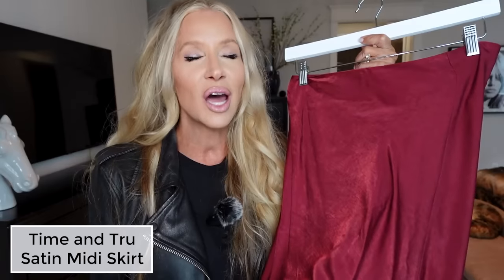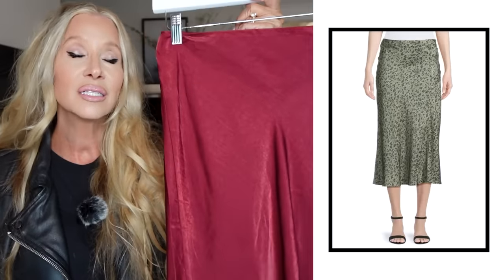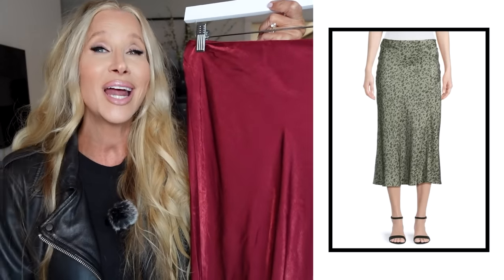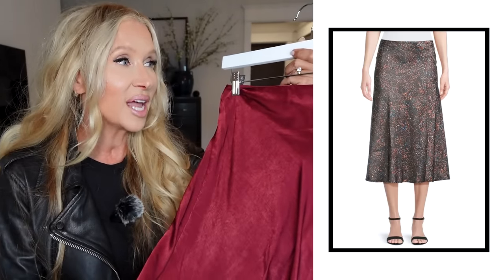Is there ever a slip skirt or a slip dress that I haven't liked? I don't think so. I like them in all styles, all colors. Last time I showed you the black one — I'll bet I have worn that black slip skirt three to four times since then, in styling videos and in my everyday life. I love it. These are less than $20, and look at this color — it is amazing. And I'm not even a color person. I don't typically go for things like this.